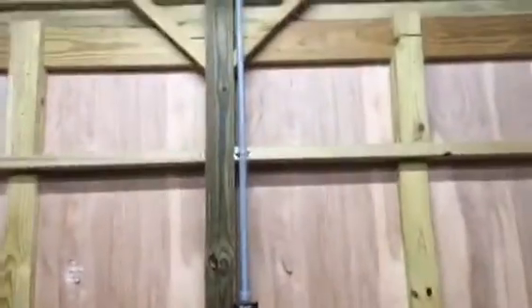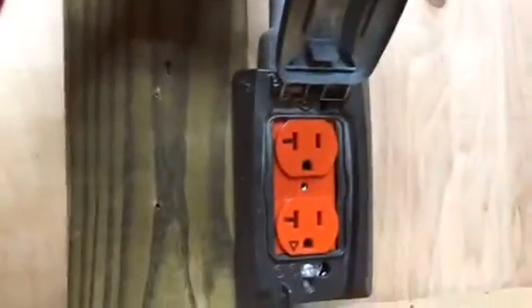Anywhere that Dreamer or Tag could have gotten to, my husband put this pipe so that they can't get a hold of any of the wires. I also have an outlet with two plugs over here just in case I ever need to plug anything in.